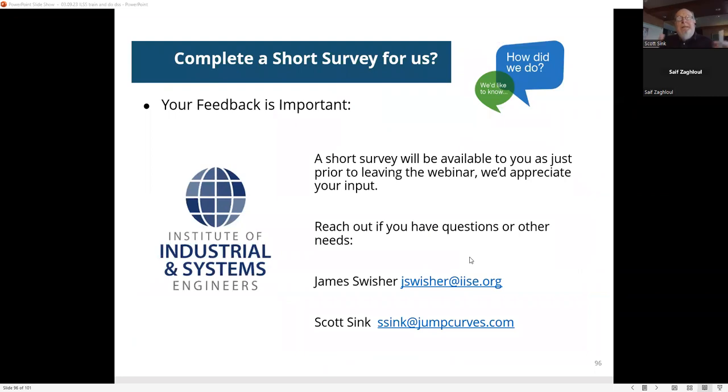There is a survey — please give us feedback, tell us how we did, what we can do better, and what you'd like us to develop for you going forward. Thank you for taking the time to participate today. As always, stay safe, stay healthy, and we'll see you next time.